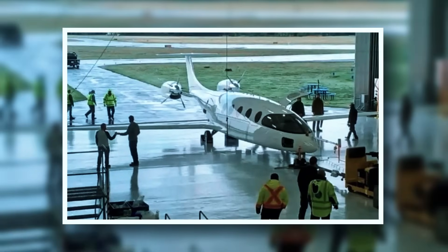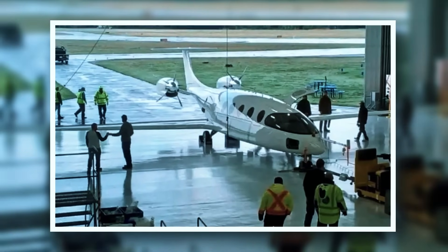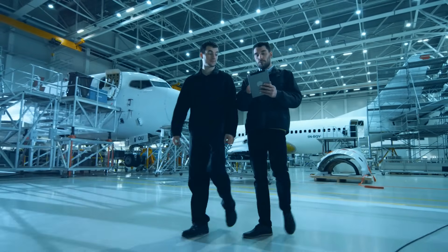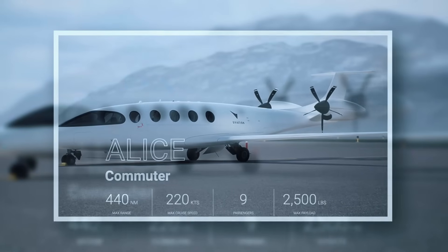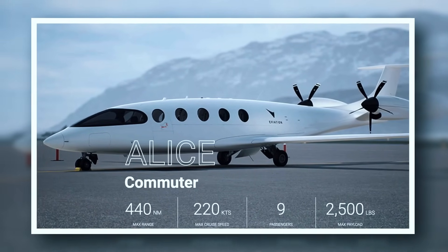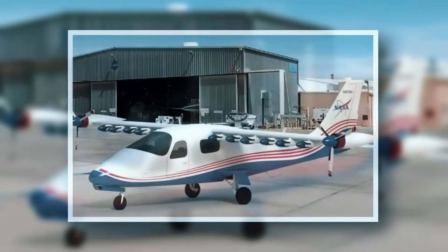Eviation's Eviation is an all-electric aircraft that can carry nine passengers. It helps travelers utilize smaller airports, avoiding the hassle of major terminals. It reaches speeds of over 400 kilometers per hour with a range of 800 kilometers.